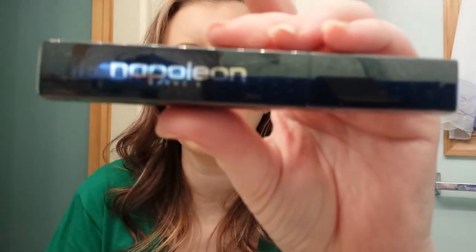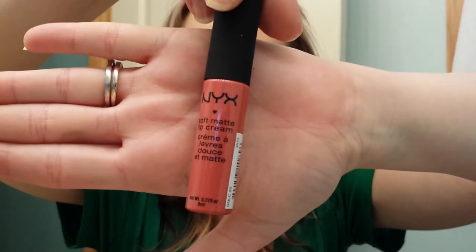Then she sent me a Napoleon Purtis Mascara. I love mascara. NYX Soft Matte Lip Cream and the color is San Paolo. I don't have anything on my lips so I'm going to put it on right now. Let's see how this works. Oh my gosh, it's so pigmented. I wasn't prepared for that. That is really, really pretty. I love it.